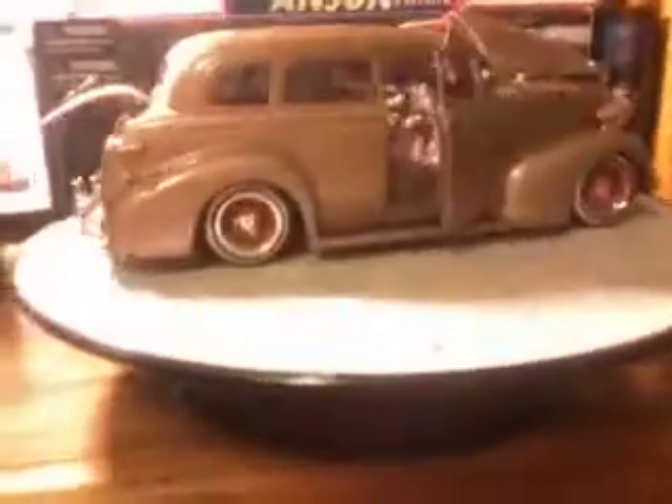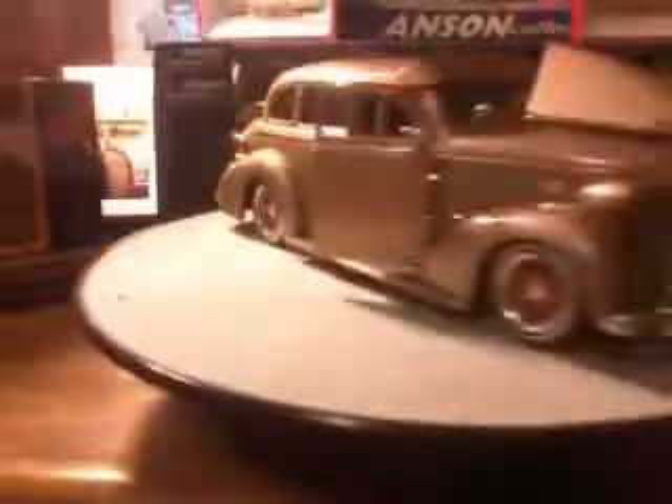Alright guys, so this is an update. These are just some of my newest models here. This is the limited edition Jada 1939 Chevrolet Masters Deluxe, 7500 worldwide.